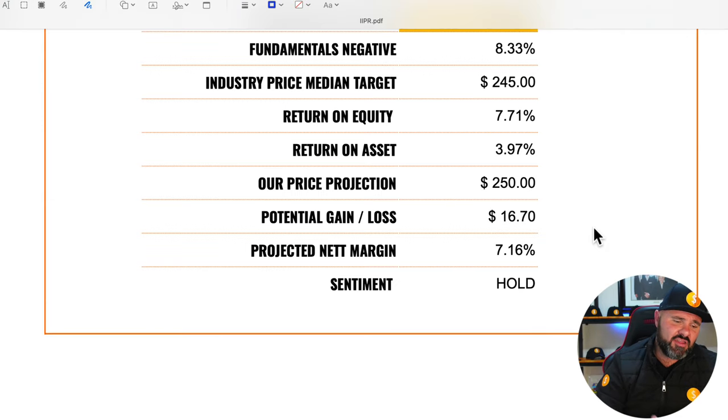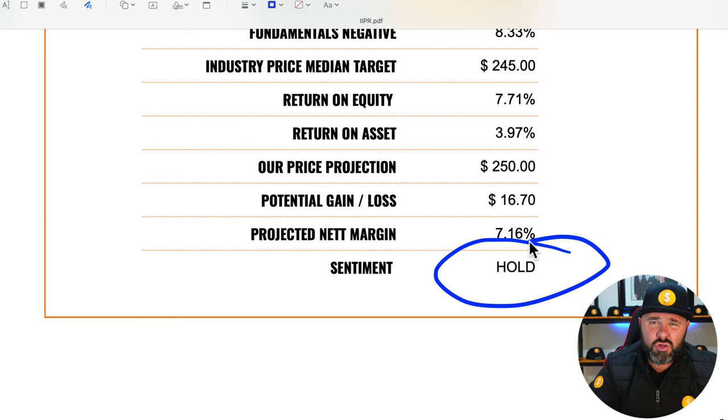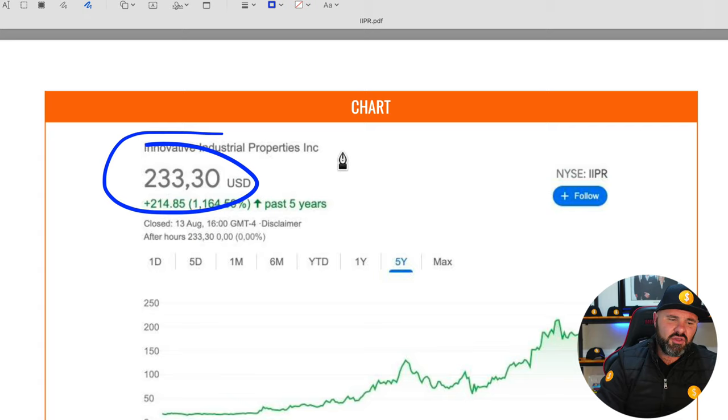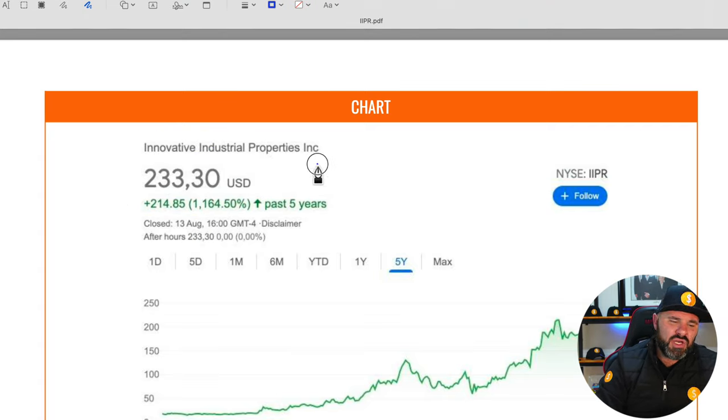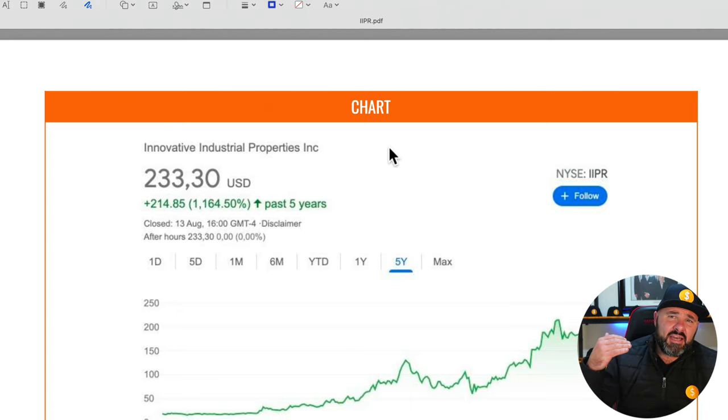On sentiment: if you currently hold the stock, I would say continue to hold. If you're looking at it for the first time, it is a good stock but at $233.30 I think you need a margin of safety — I'm looking at around $220 as my entry price point. I already have some in my portfolio and did a little buying in, but I'm going to keep averaging down.